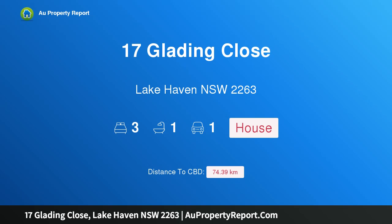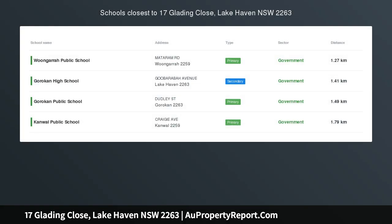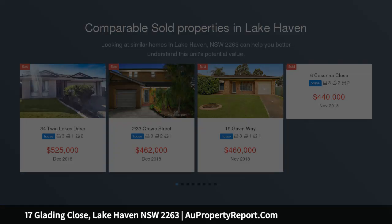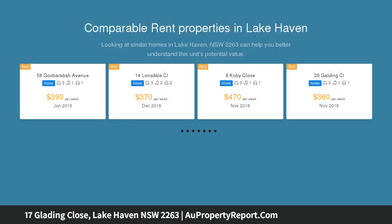Hi, I am glad to introduce Property 17 Glading Close, Lakehaven, New South Wales, 2263. Wide-side access, exceptional value. Excellent opportunity for first home buyers and investors to secure a fantastic home in a quiet yet central position, with easy potential to add instant value.